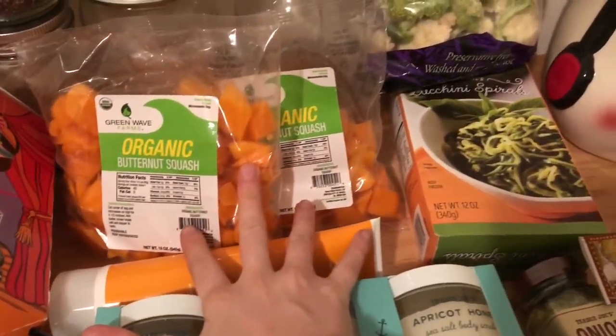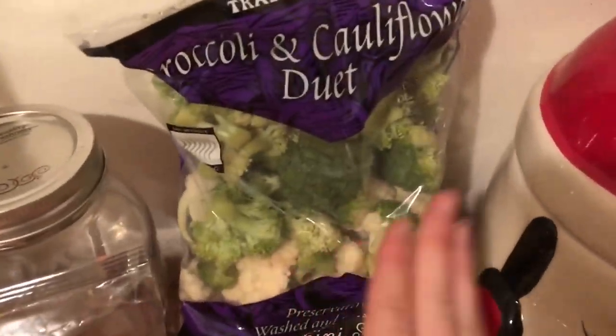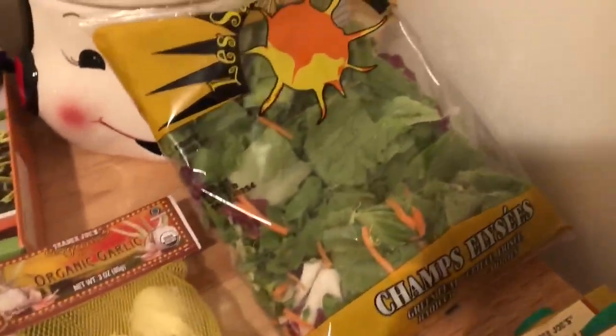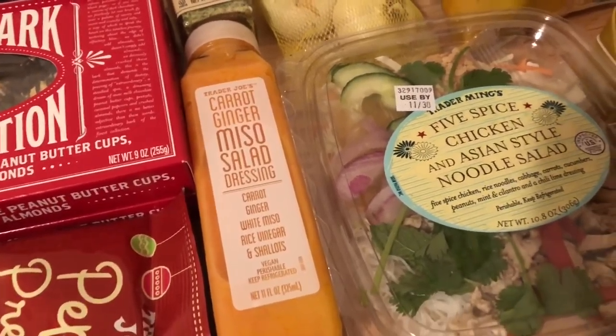I got this organic butternut squash because I'm gonna make some butternut squash soup, and also some broccoli and cauliflower soup. I love zucchini noodles — they're just really easy to toss for lunch. Then I got this salad mix so I can dress it with this carrot ginger miso salad dressing I've seen all over Instagram.